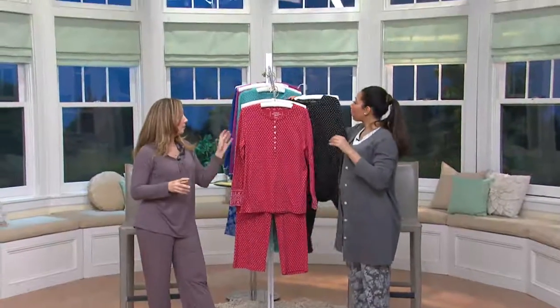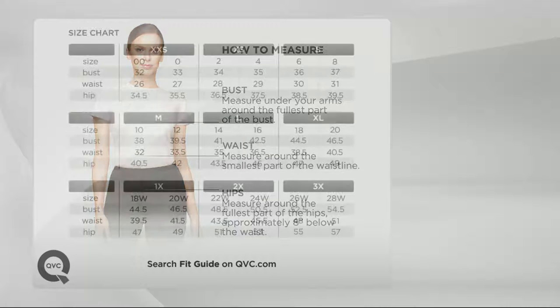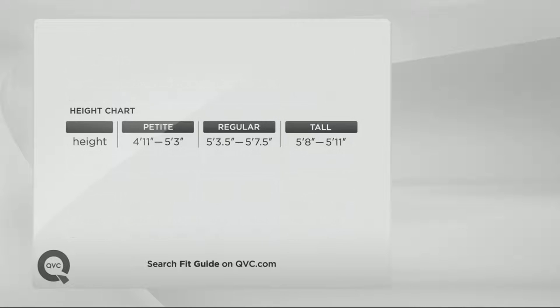Winter pajamas are going to be very difficult to find. We still have some winter left, so it's important to have something comfortable to wear on the cold nights. If you're not sure what size to order, it's very easy to get your best fit at QVC. Our sizing is based on your measurements — take a tape measure and measure around your bust, waist, and hips and plug your numbers into our size chart. If you have any questions, you can log on to QVC.com and search 'fit guide.'